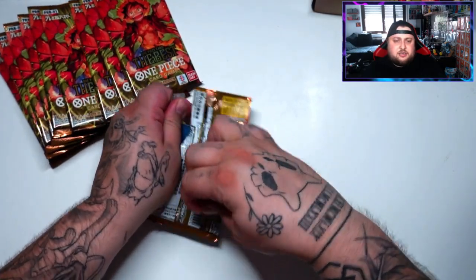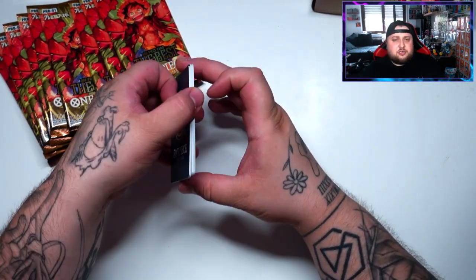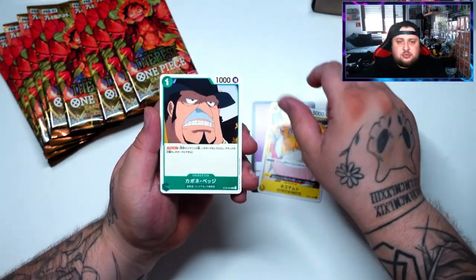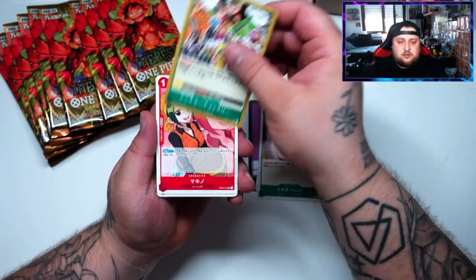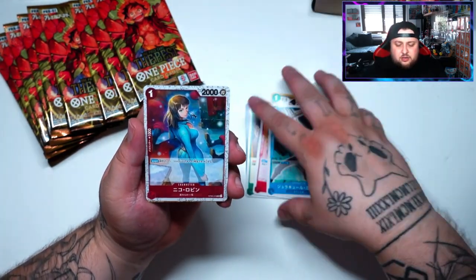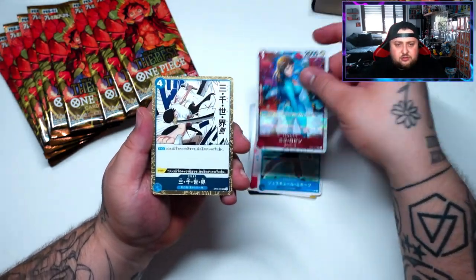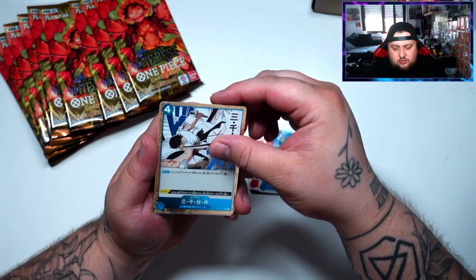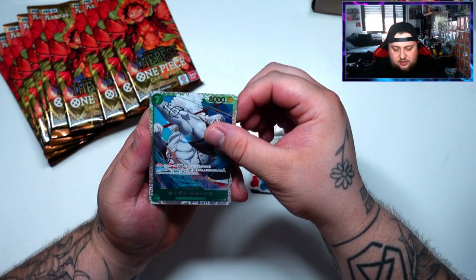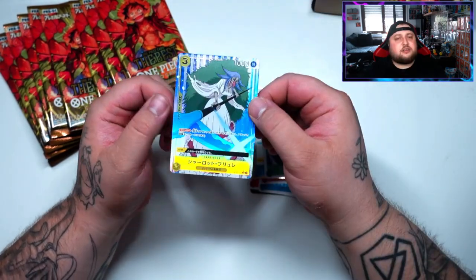The first card can be either a Don or a hit — let's see. Okay, we got a normal common Doflamingo Don, starting off slow. Let's see what we get in the first pack. Okay, we got a Jolly Roger Rare — I love the Zoro hoodie. Jones here is a Super Rare.